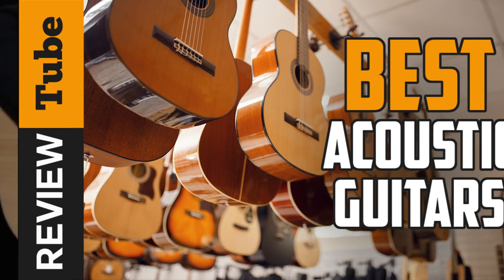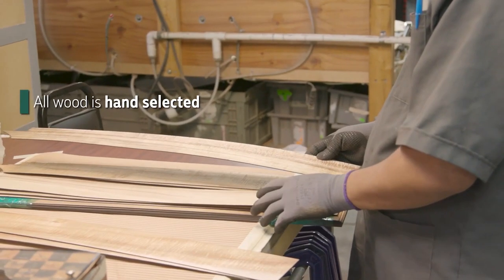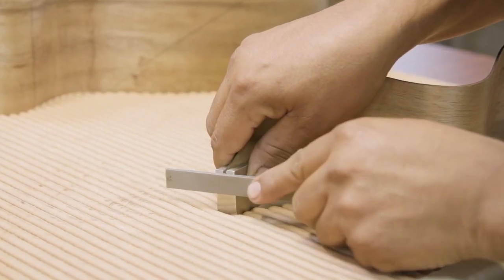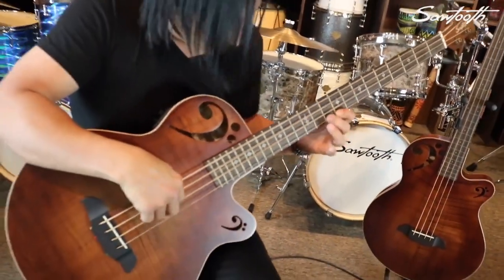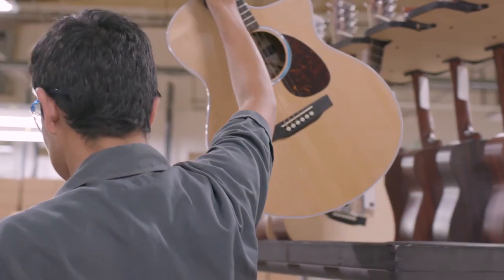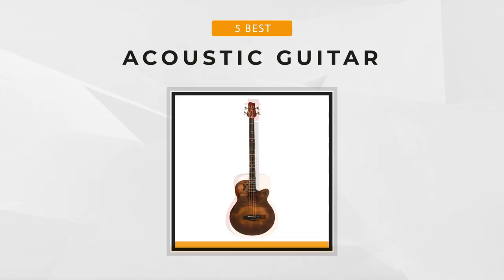Buying and choosing the right acoustic guitar can be an overwhelming experience. Guitar makers use a wide array of design elements, so there are a lot of factors, features and specifications. But before you get started, the main question might be which guitar will accompany you on your musical journey. Whether you're a beginner or a long-time music enthusiast, check out our Top 5 Picks for Acoustic Guitars. Let's introduce them one by one.